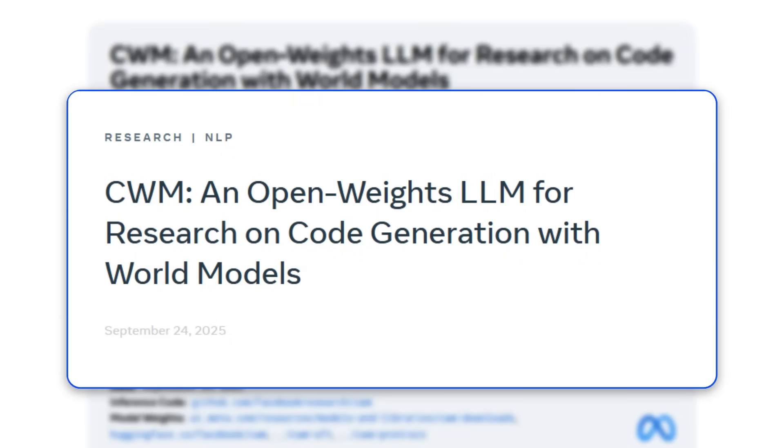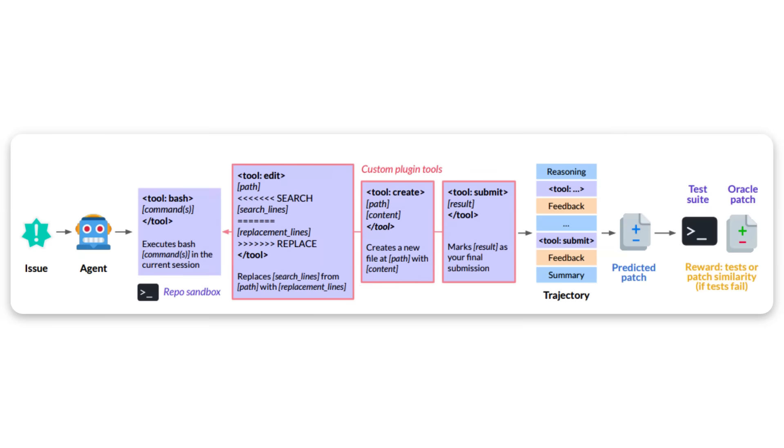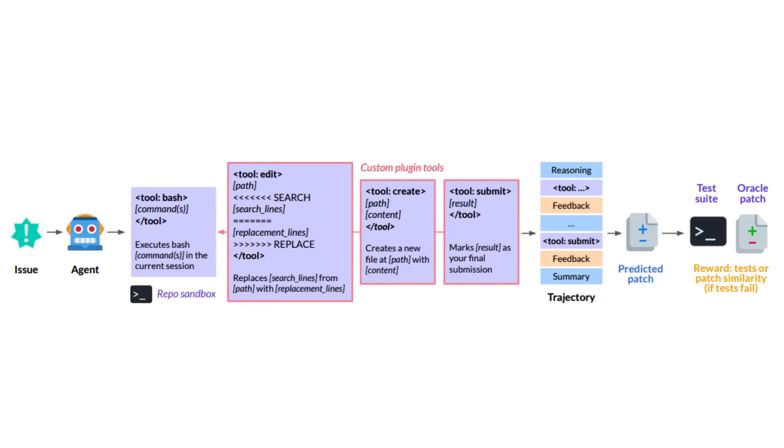This is where this paper comes in. They're trying to get the model to have a sort of understanding — in inverted commas — of the cause and effect relationship between each line of code and what actually happens when that code gets run. The whole idea is that the researchers are trying to get a model that can reason about code, not just write it.